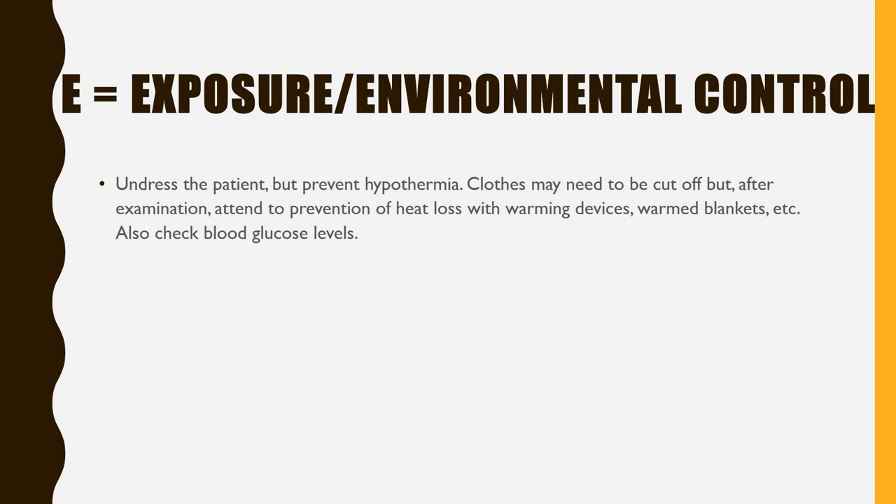E — Exposure and environmental control. Undress the patient but prevent hypothermia. Clothes may need to be cut off, but after examination attend to prevent heat loss with warm devices, warm blankets, etc. Also check blood glucose levels.